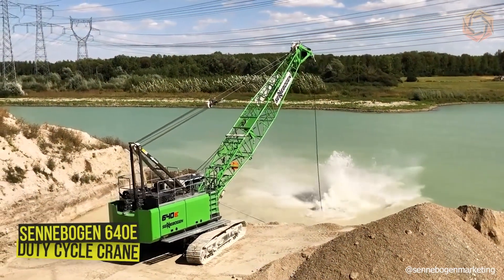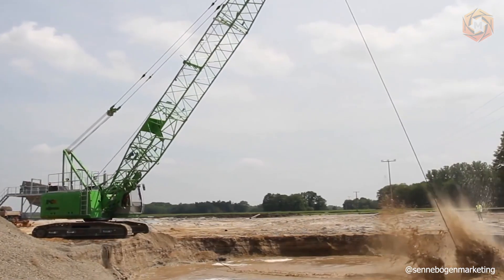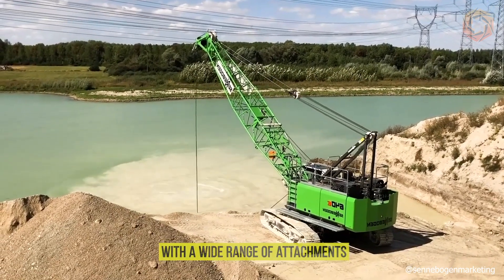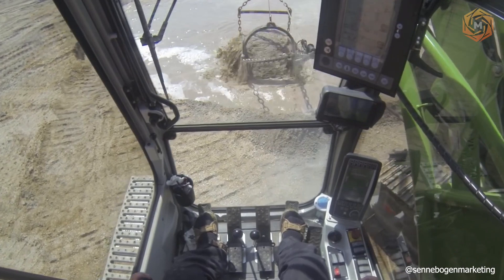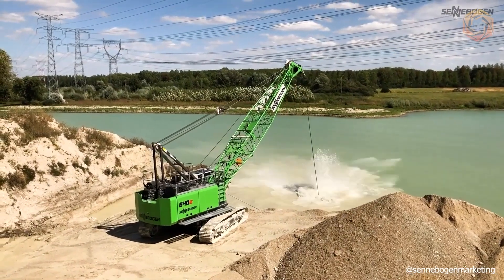The Cenebogen 640E duty cycle crane has been specially designed for particularly demanding and dynamic work, with a wide range of attachments. Thanks to its robust design, the strengths of this 40-ton machine really come into play when building special foundations — whether used with a leader, rope grab, or hydraulic casing machine.